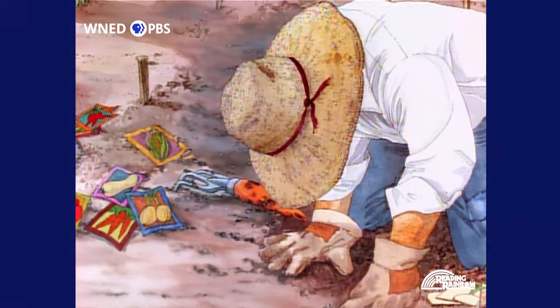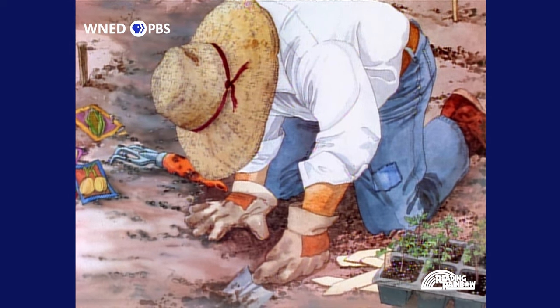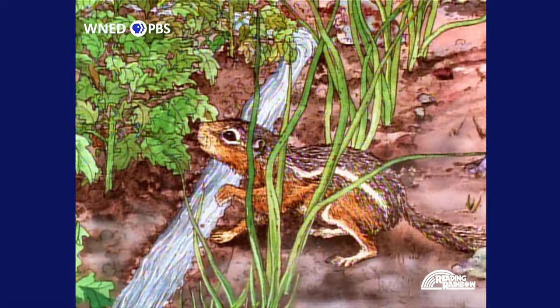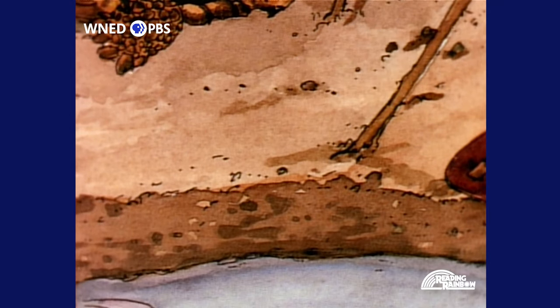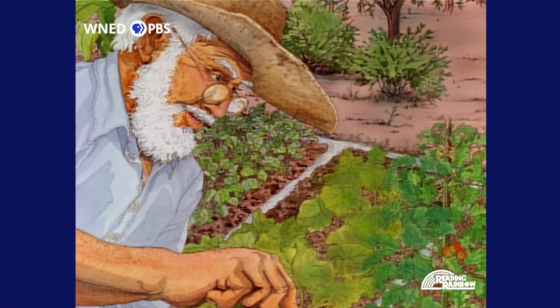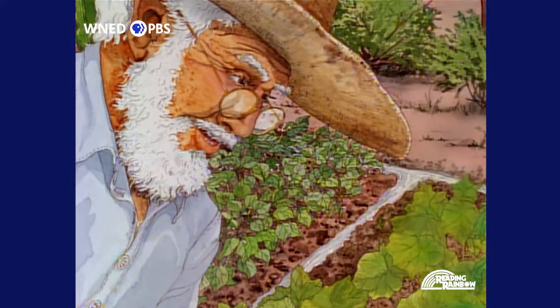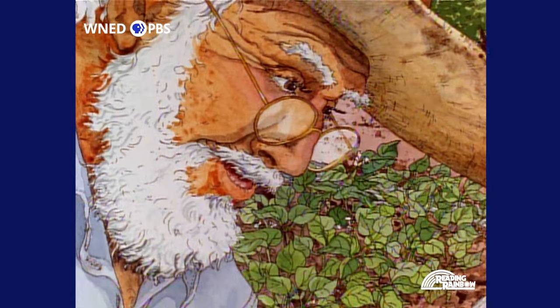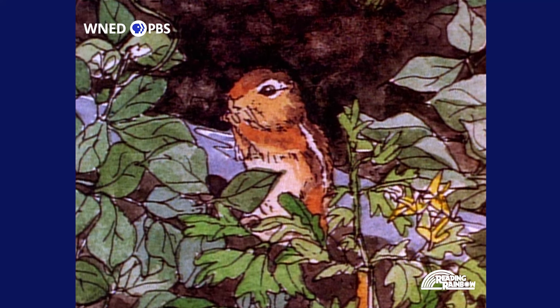The days went by with little change, until one morning when there was an unexpected visitor. A ground squirrel crept from the underbrush, drank its fill of water, and scampered away. After it left, Alejandro realized that for those few moments, his loneliness had been forgotten. And because he felt less lonely, Alejandro found himself hoping the squirrel would come again.